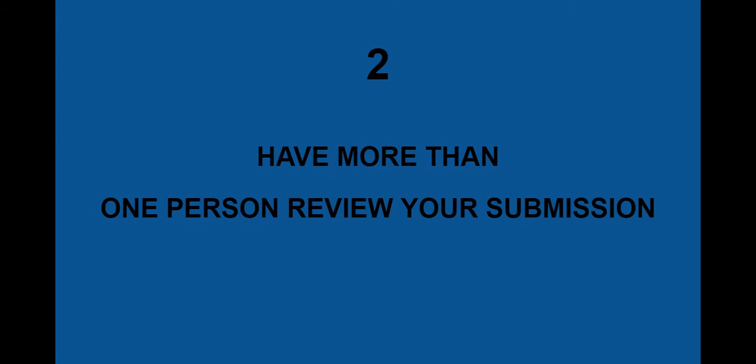Number 2: have more than one person review your submission. This is really important because a lot of scholarship readers will look for grammar mistakes, content, sentence structure — all those things. So it's really important that you have a few pairs of eyes review your submission and make sure it's all good before you enter it.